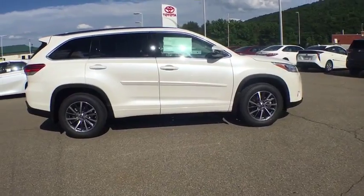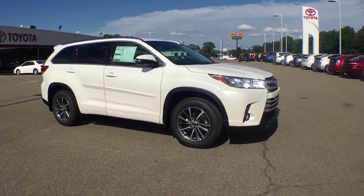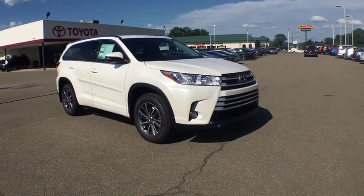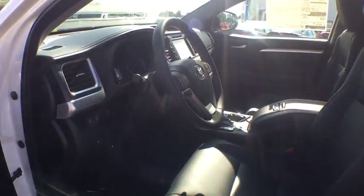Heated front seat, electronic stability control, CD player, rear window defroster, security system, power windows, trip computer, brake assist, leather seat. Come see the car for yourself.